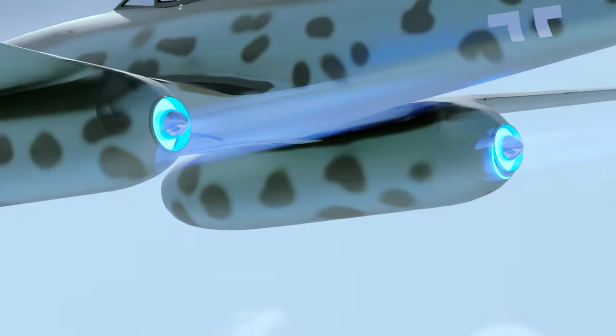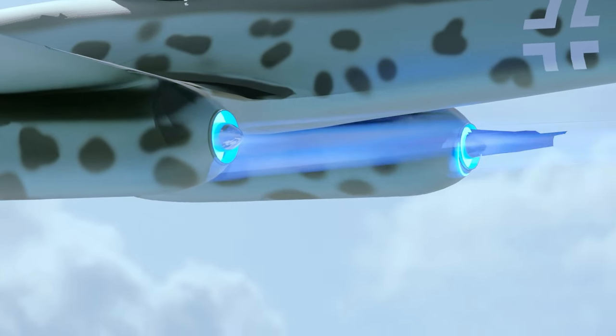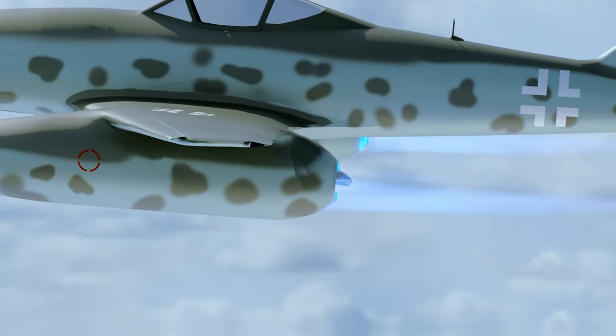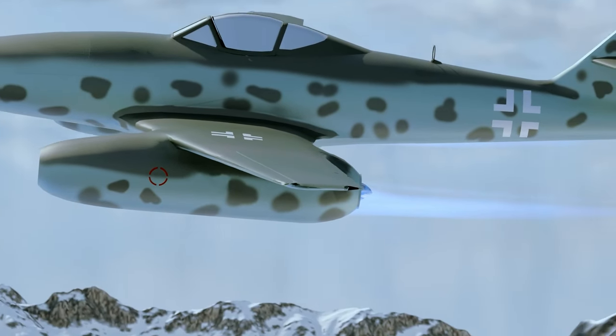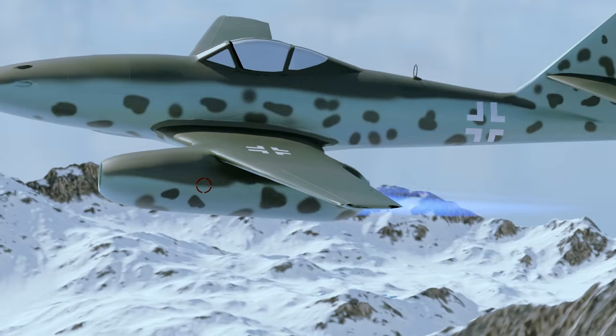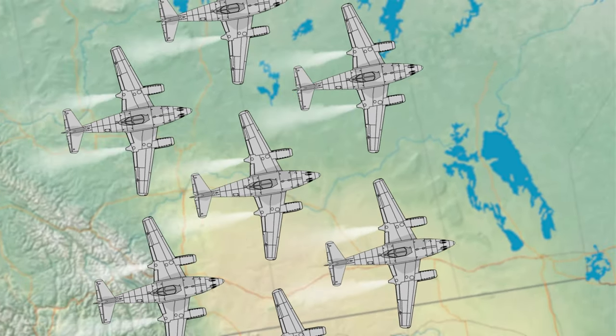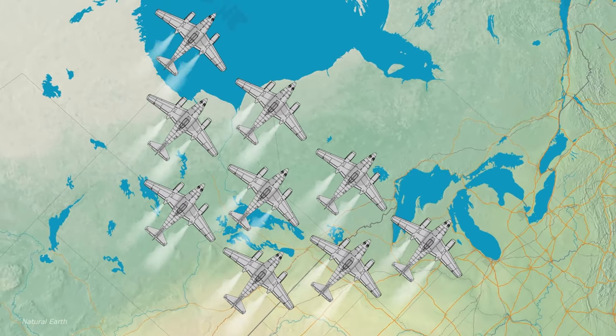The Me 262 was designed as a fighter but was often used in a ground attack role, where its speed and maneuverability were of little use. The aircraft's significant weaknesses were exploited by Allied pilots who learned to counter its capabilities. On March 18, 1945, a group of Me 262s attacked a fleet of American bombers and escorting fighters.